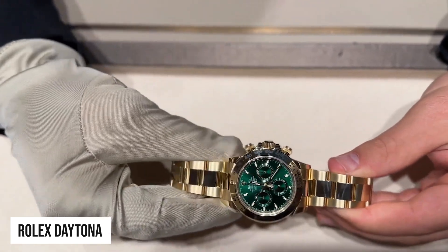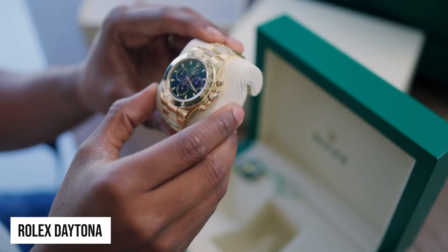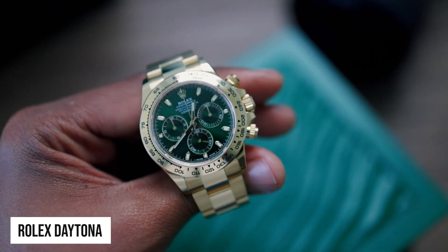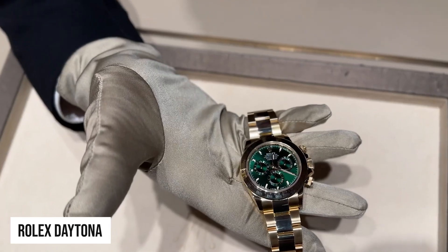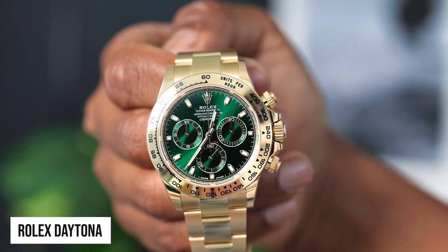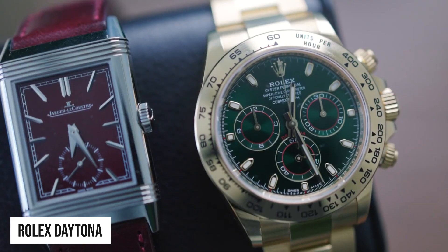Coming in second is the Yellow Gold and Green Daytona — the John Mayer. Although the yellow gold Daytona Reference 116508 debuted in 2016, its popularity did not skyrocket until much later. John Mayer's 2019 video prediction that the green dial yellow Daytona would become a future collector's piece is often credited with sparking unprecedented interest in this particular Rolex. The Daytona John Mayer has a vivid green dial with a few red accents and is made entirely of 18-carat yellow gold, from the bezel to the bracelet. Secondary market pricing is roughly twice its original retail price.